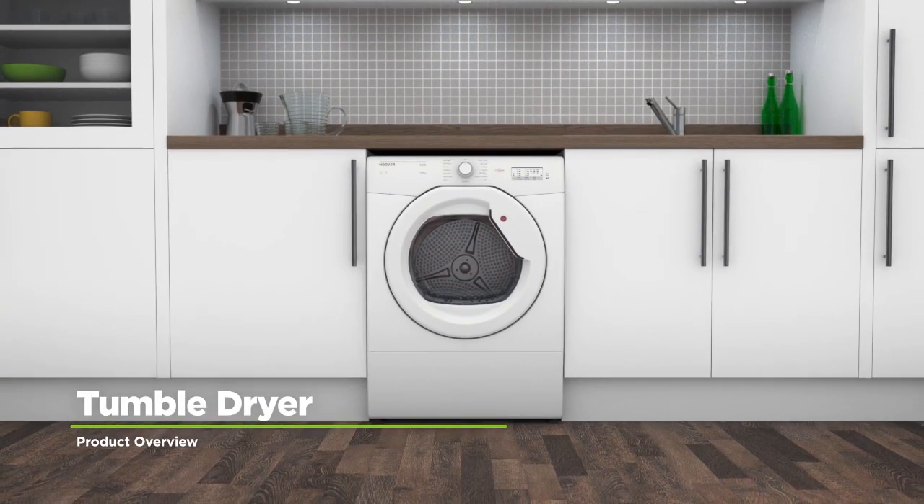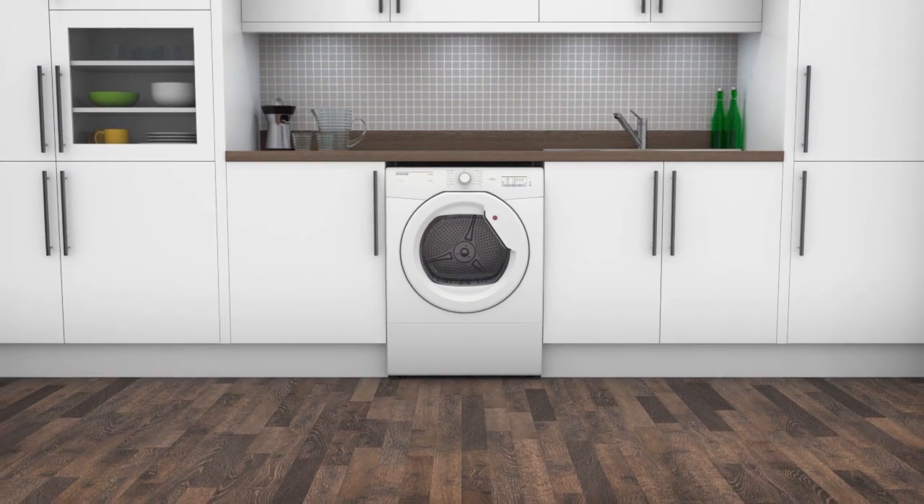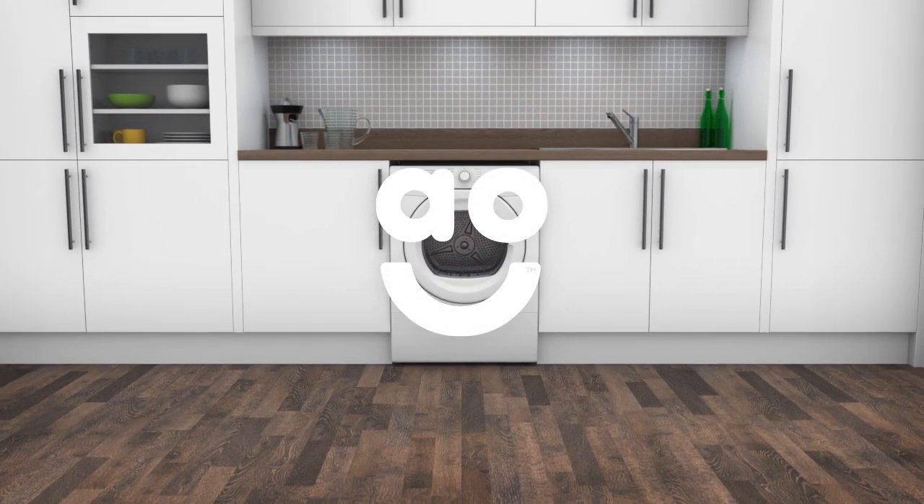If you're looking for a tumble dryer packed with clever features to look after your clothes, this vented model from Hoover will make laundry days effortless.